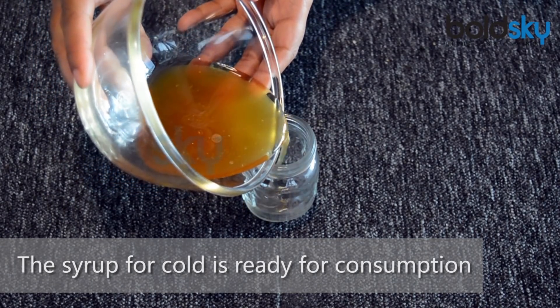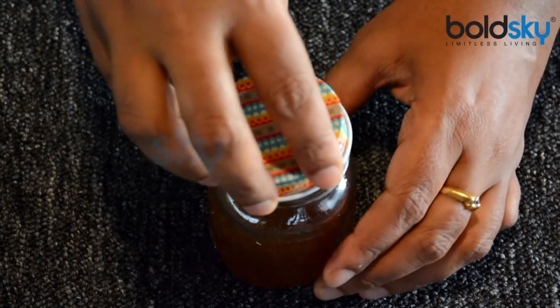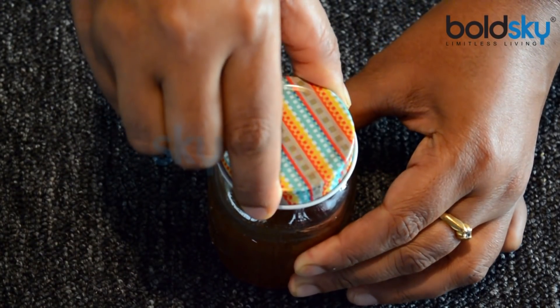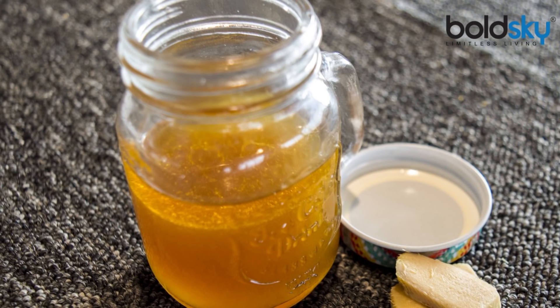Ginger and turmeric belong to the same family of plants, and ginger is exceptionally beneficial for your health. The medicinal compounds in ginger can help you lose weight, relieve nausea and vomiting, and get rid of indigestion.